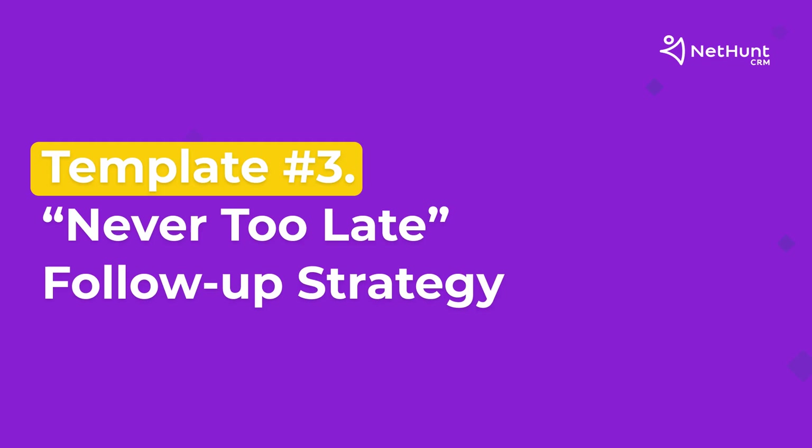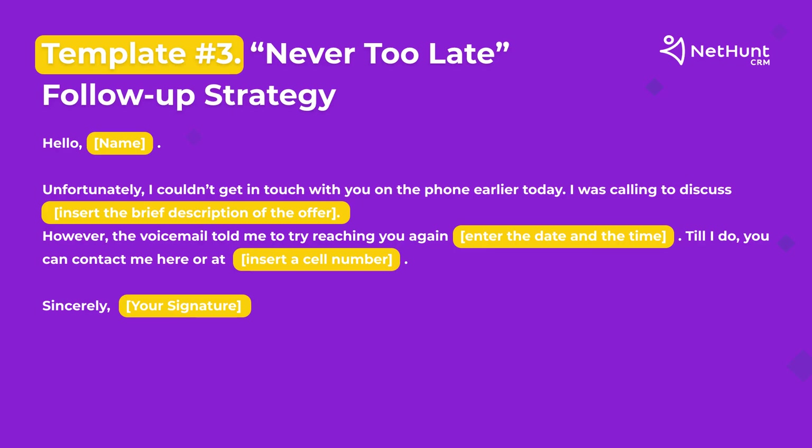Strategy number three is the never too late follow-up strategy. This one shows you how it is possible to send a follow-up to someone you wanted to talk to but couldn't reach. It gives you a second chance to schedule a meeting or a phone call with the prospect. This strategy helps you to contact the right person faster, while also showing respect for your prospect's time and privacy.